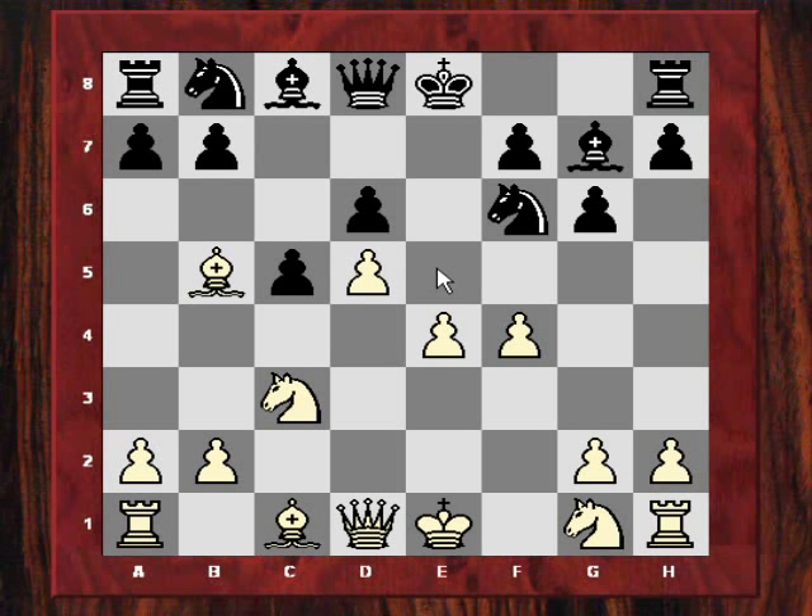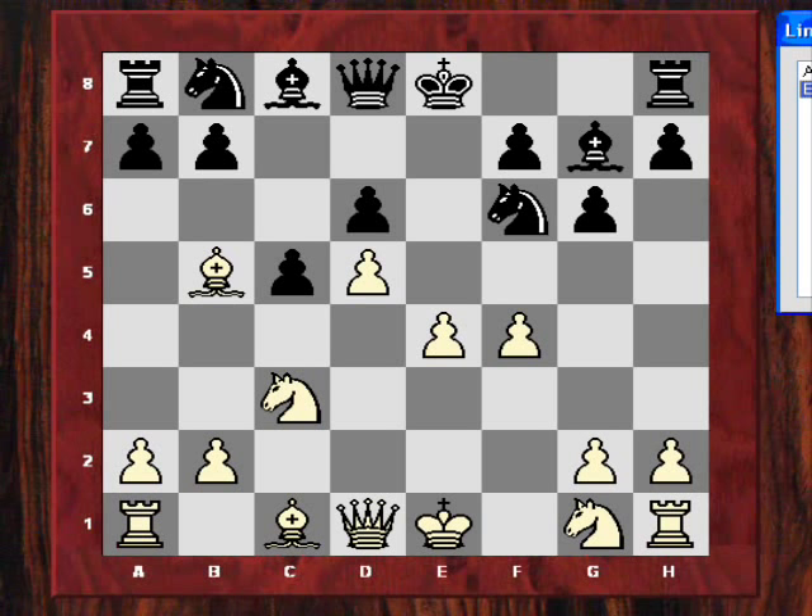Kasparov played a4, so he doesn't want black to stretch on the queenside later with a6 and b5. But after Nga6, Nf3, Nunn played Nb4. This is interesting from the point of view of the central theme of the game — the knight on f5. Kasparov has already perhaps the intention of not playing e5 later, but actually f5.